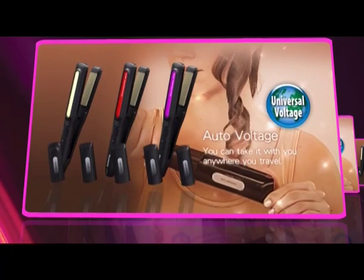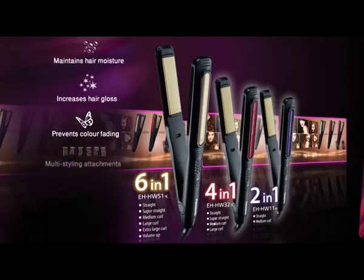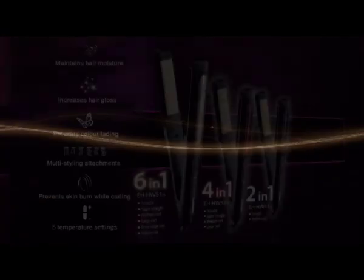Universal voltage — take it anywhere you travel. Quick heat-up for easy usage. The multi styling straightener has arrived, from Panasonic: ideas for life.